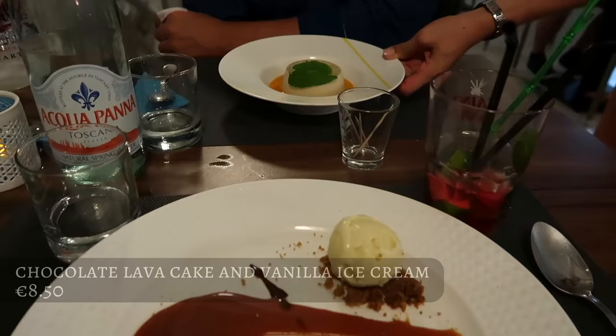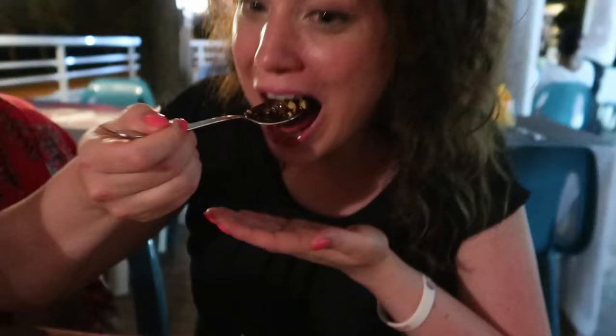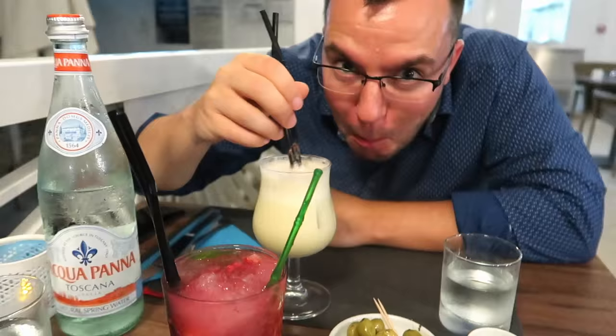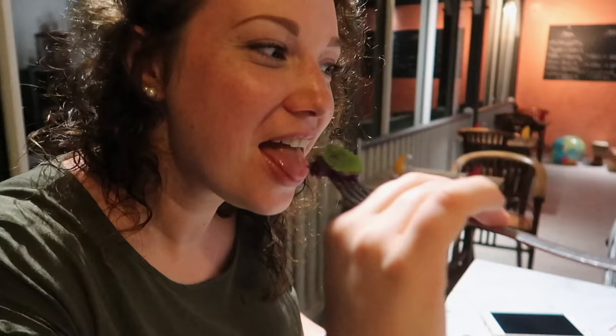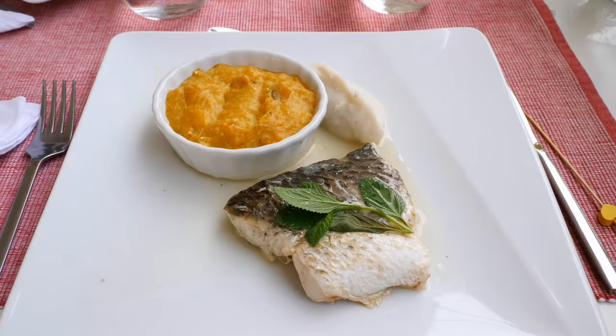Thanks for watching — I hope you enjoyed our little excursion to the best restaurants on Martinique for me. If you have other restaurants you want to recommend, please put them in the comments below — I really want to try them next time I'm in Martinique, and it would be amazing for other people to see your favorite spots on this island. Please make sure to subscribe to my channel, it's free, and I'm looking forward to seeing you in the next video!